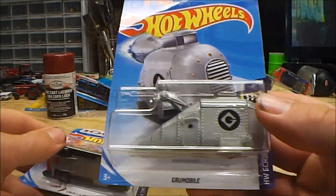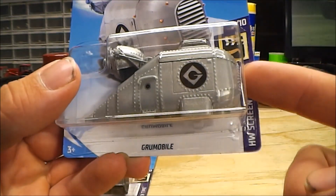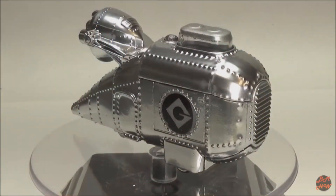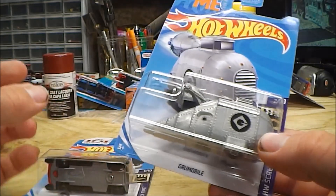I remember it was the YouTuber Bare Metal HW who actually did a few customs with this Grue Mobile. He did one where he painted it chrome using chrome ink from a paint pen. And then there was another video where he took the same custom and turned it into a Mad Max style vehicle, which looked pretty cool — though sadly I don't think he ever finished that.